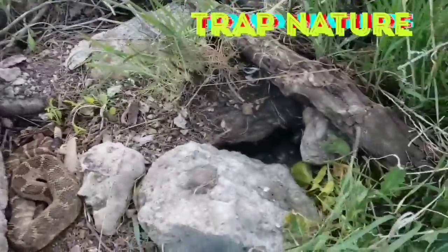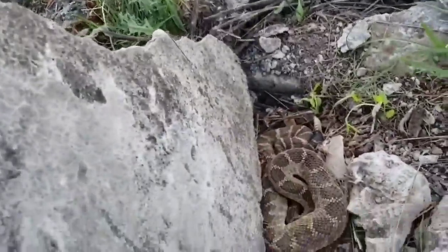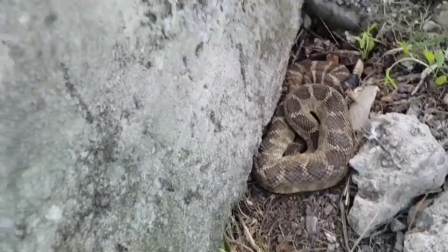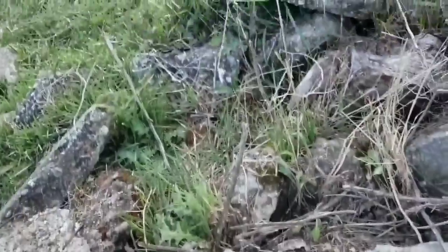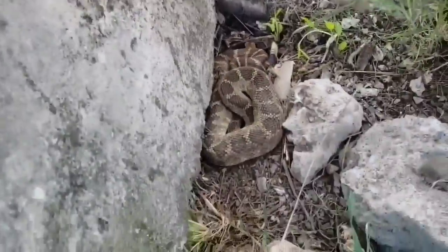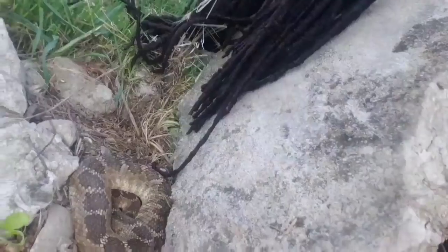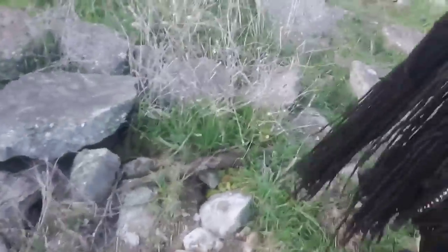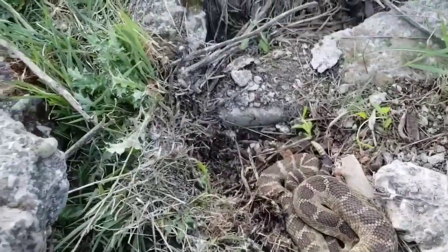Found the rattlesnake den right here — first rattlesnake of the year! Spring is right around the corner so the rattlesnakes are about to be out. We definitely have rattlesnakes in Oakland.